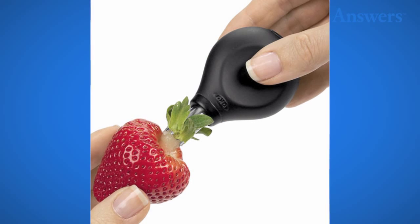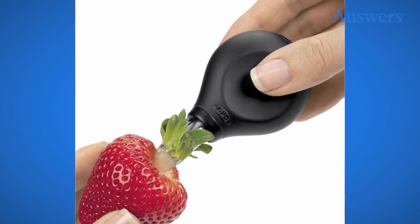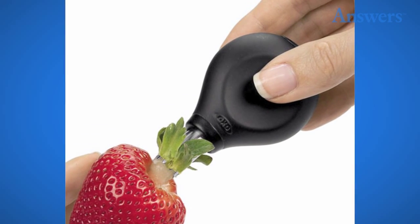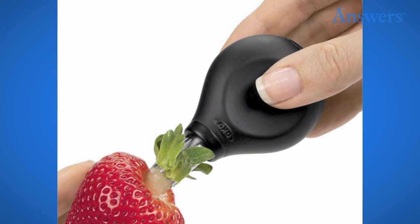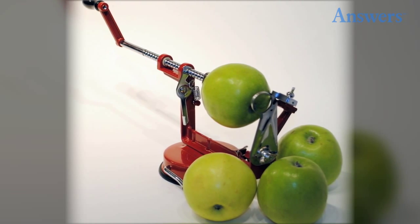The OXO Good Grips strawberry huller works in a smooth continuous motion to scoop and pierce the strawberry. A simple tap on the plunger releases the removed hull.